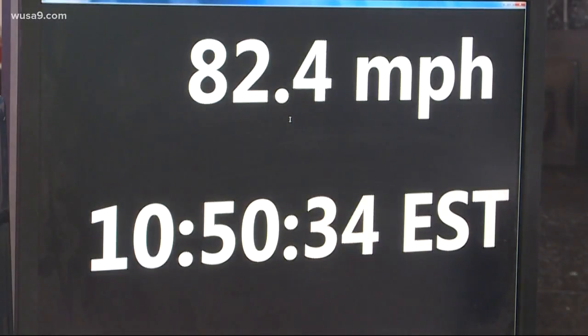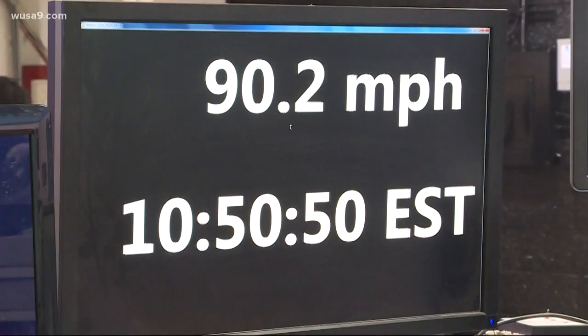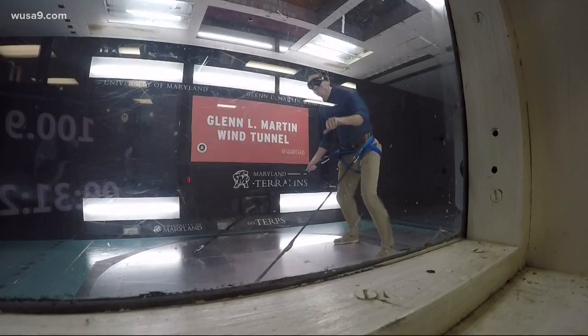Faster, I said. As it passed 80 miles an hour, I couldn't hold my feet. And by 90 miles an hour, my face started to flap in the breeze. The tunnel moved into a category two hurricane. And when it finally got to 100 miles an hour, I had enough.